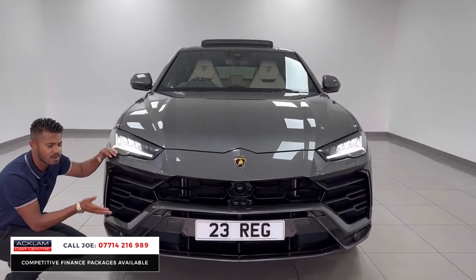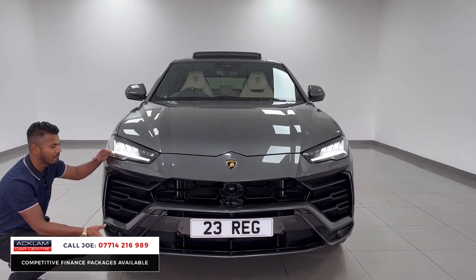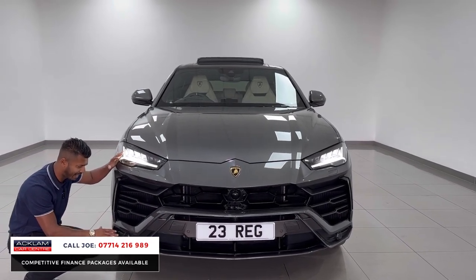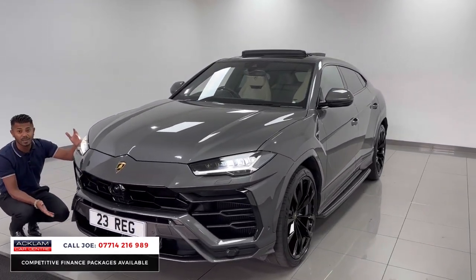This is fabulous. This is for someone that wants a Lamborghini but, like me, has kids — someone that wants to have fun but still be practical. This is the answer to all those questions. Because wow, what a car — no exaggeration. The car sells itself; me just blabbering on, really, just telling you how much I love this car.